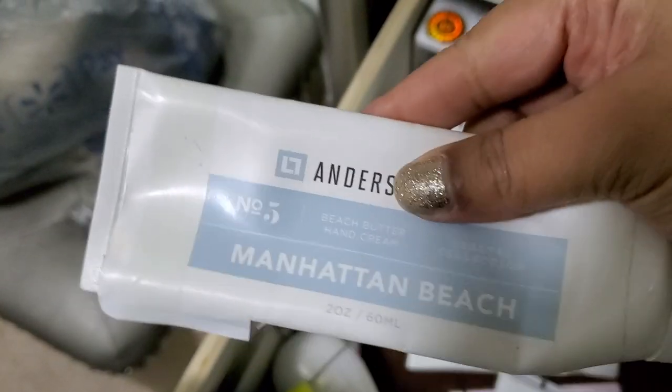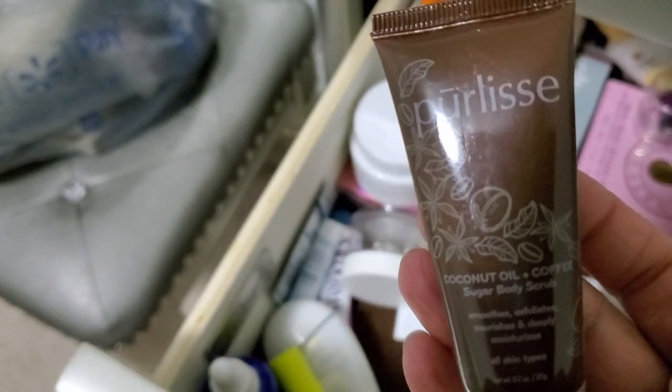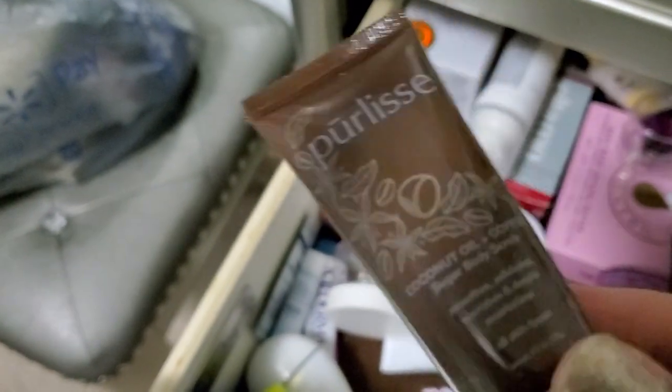Oh my gosh, this is so old. Let me see if it still smells good. Yeah, it still smells good. There's like a little bit left, so I'm just going to finish this up and then throw it away. A coconut coffee body scrub — I haven't tried this one yet, so I'll hold on to that.